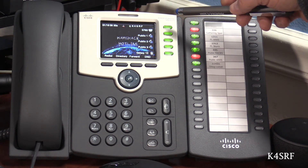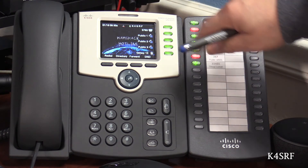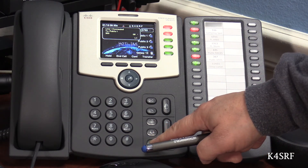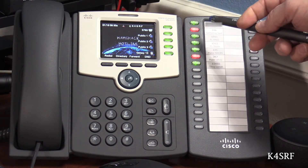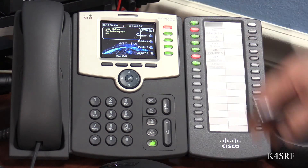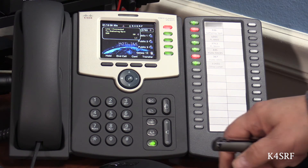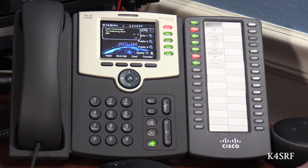The green light indicates the line is configured correctly but there's no one on it. For instance, I'll hit Public One — 'You are currently the only person in this conference.' As you can see, the line is not in use. Now I'm going to jump into the Gathering Spot. I haven't been in there when someone else was present, so let's see what that sounds like. 'After the tone, say your name and then press the pound key.' Steve. 'There is currently one other participant in the conference.'